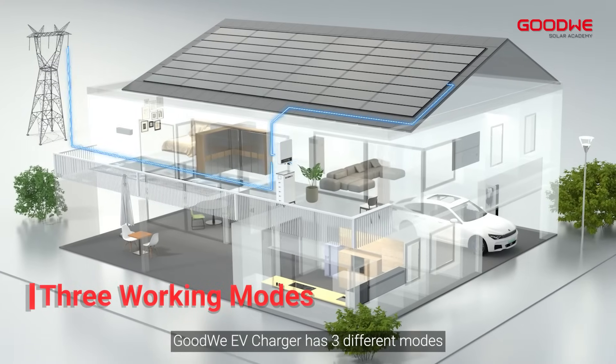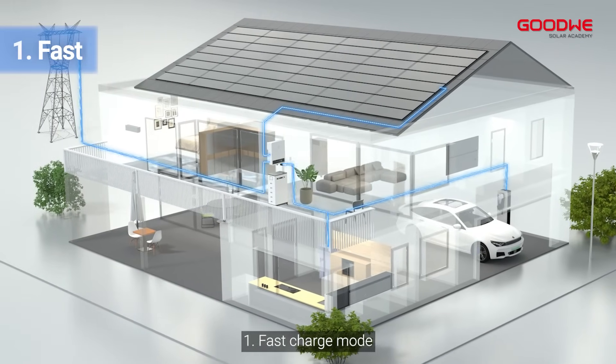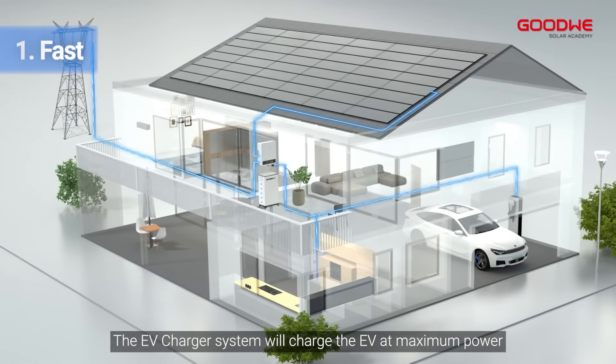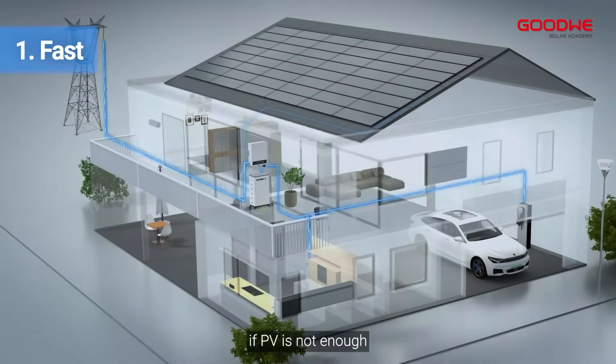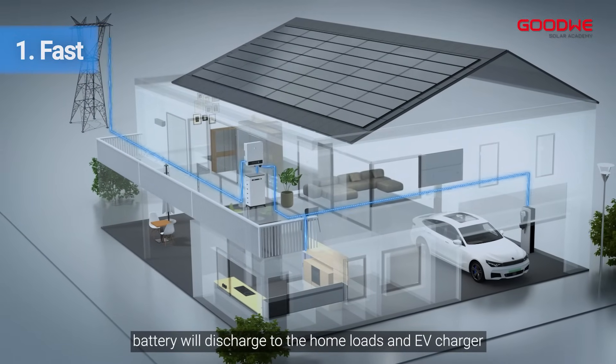Goodwee EV charger has three different modes. Mode 1: Fast charge mode. The EV charger system will charge the EV at maximum power. During daytime, PV supports the home loads and EV charger at the same time. If PV is not enough, the battery will discharge to the home loads and EV charger.